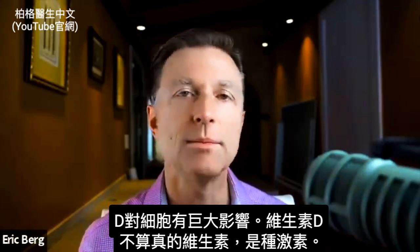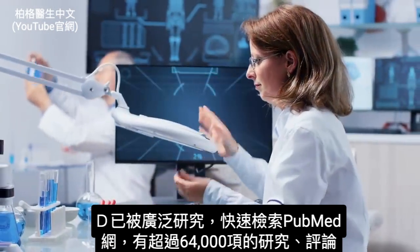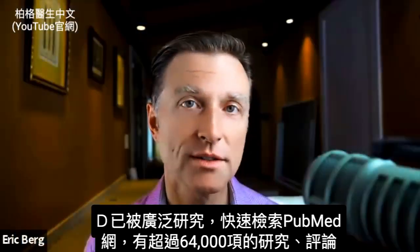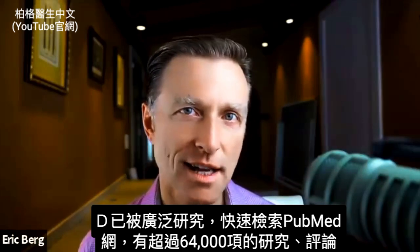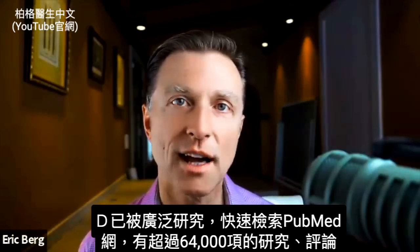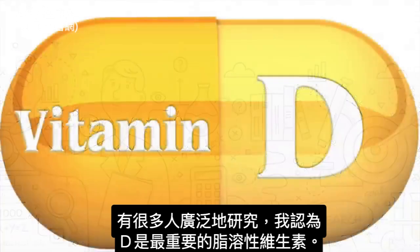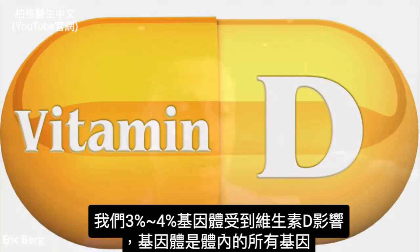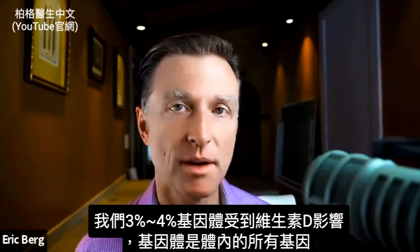In reality, vitamin D is not really a vitamin — it's a hormone. It's been extensively studied. Just doing a quick search on PubMed, there are over 64,000 studies or reviews on vitamin D. A lot of people have looked at this vitamin extensively. I think it's the most important fat-soluble vitamin. In fact, three to four percent of our genome is influenced by vitamin D.